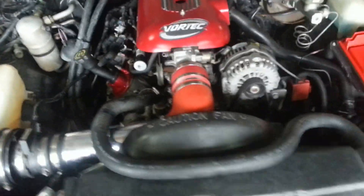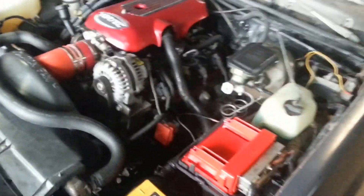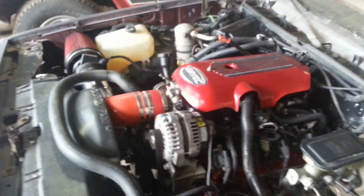This is another LS swap from Timeless Automotive. Rate and comment below. This is Timeless Automotive signing out on another one.